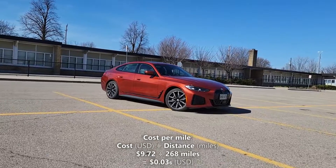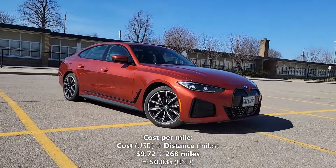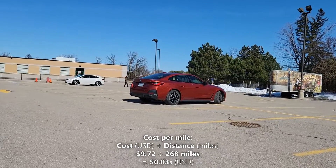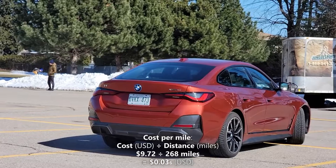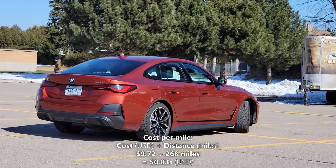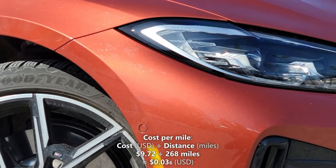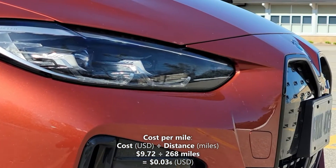Now let's calculate our cost per mile. We'll do that by taking the 268 miles of driving range and dividing it by our cost of a full charge which is $9.72. So $9.72 divided by 268 miles gives us 3.6 cents per mile — that means every mile in the i4 costs us 3.6 cents.